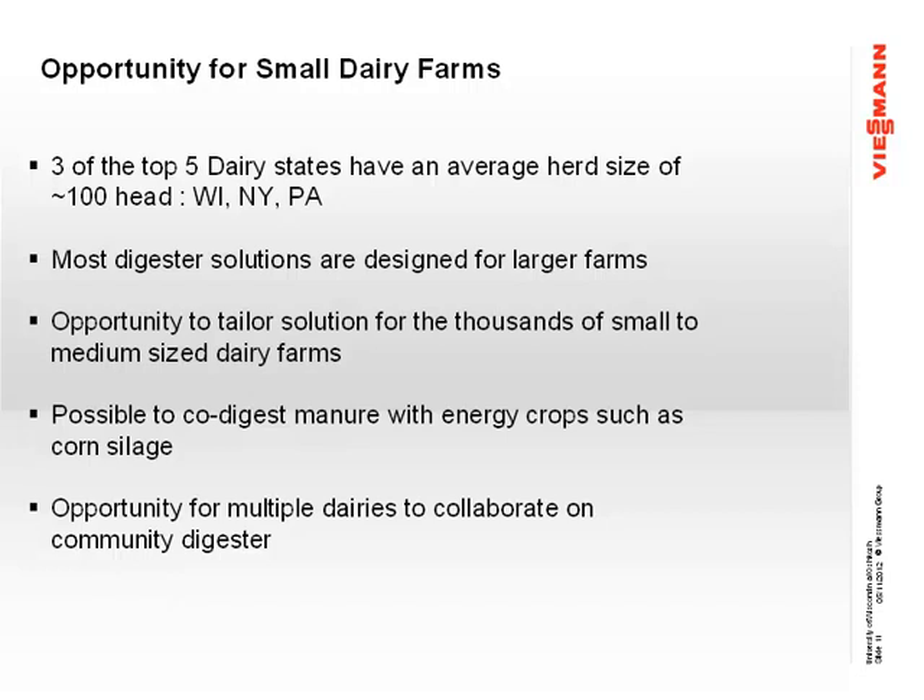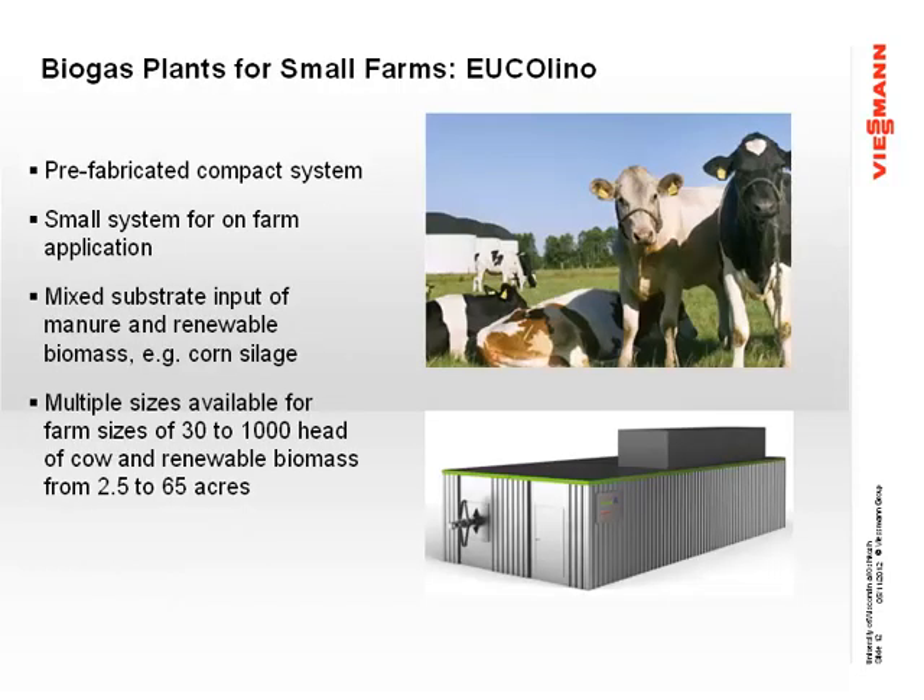Three out of five of the largest dairy states in the U.S. are 100 head size farms: Wisconsin, New York, and Pennsylvania. Those are also the leaders in digesters as well. Most digesters are designed to accommodate large farms, so we saw an opportunity for these smaller farms and came out with the Orgolino.